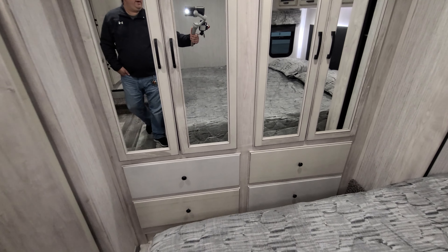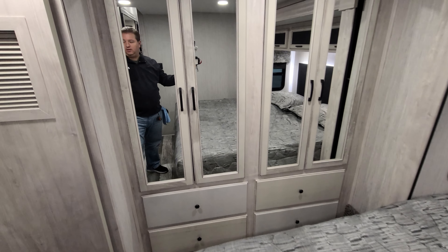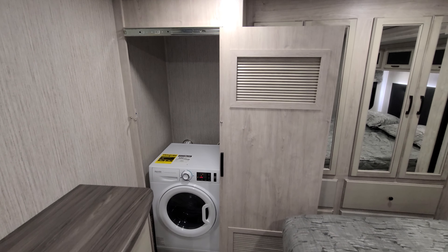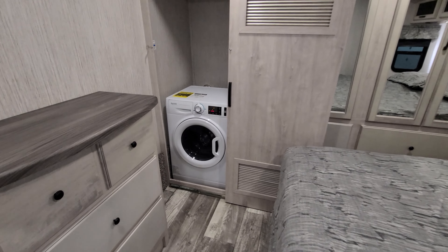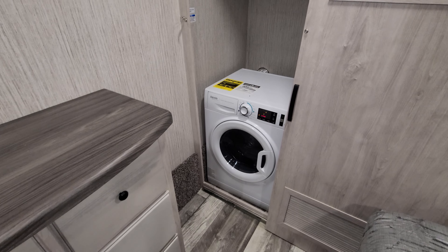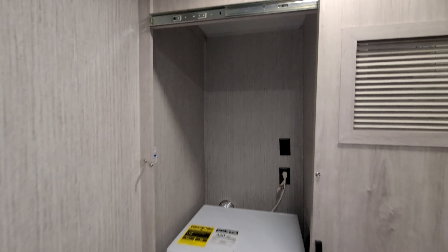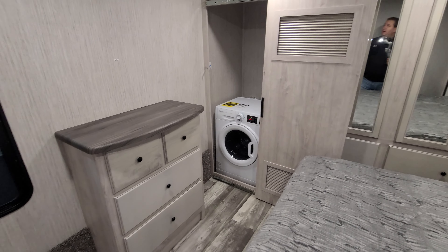Against the back wall you have some drawers and hanging closet space. Over here on the left you have either closet space or a washer/dryer area. This person chose to do a combo washer/dryer — you can also do a stacked washer/dryer, or just use it as a closet depending on what you want. There's a little slide door that goes across there.